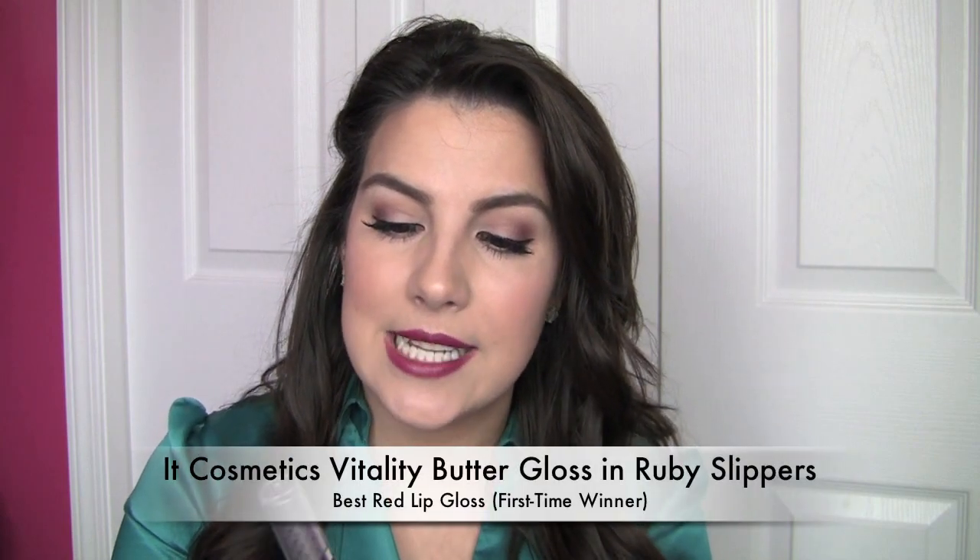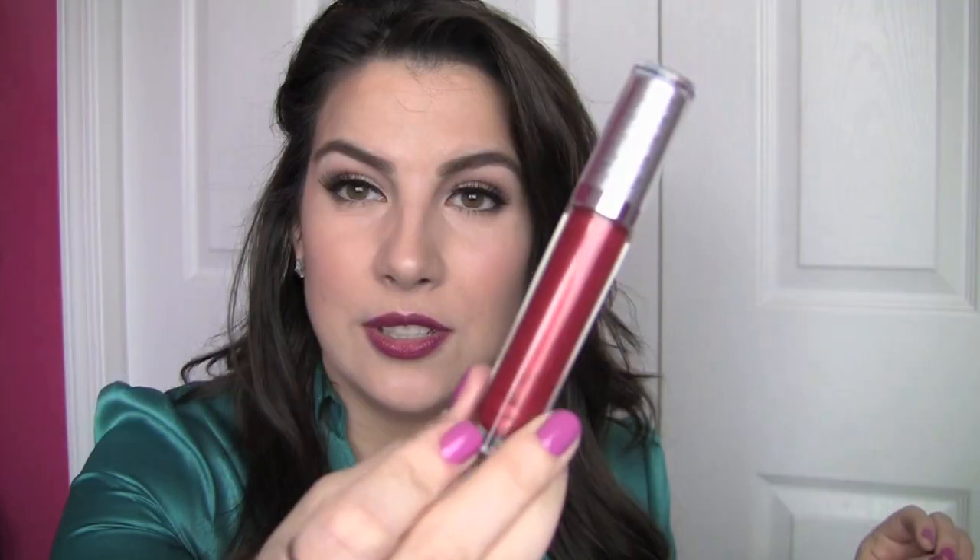I've got a favorite red gloss. It's from IT Cosmetics — it's the Vitality Butter Gloss in Ruby Slippers. I love a red lip gloss that incorporates a little bit of sparkle. We're talking a little different look from a totally matte lip, but this is something that's going to absolutely glisten on your lips. It's got a very fine shimmer, and it's just a beautiful red shade — you cannot go wrong. Super comfortable on the lips, almost a little bit hydrating. Even after this wears off, you don't feel dry, which is pretty impressive.